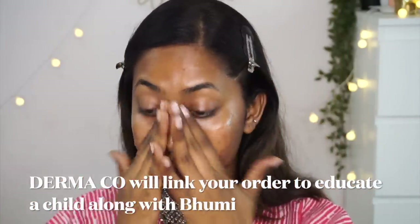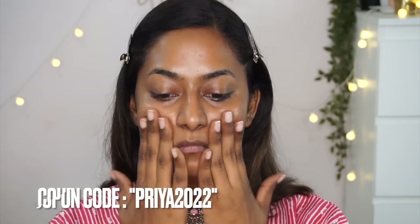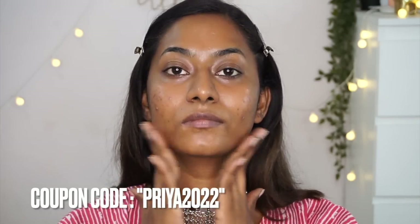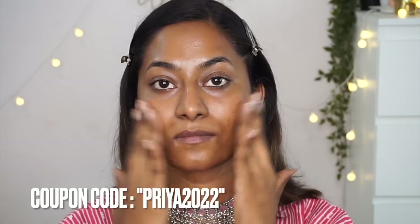Dermaco is designed by dermatologists. You can use the coupon code on screen to get 20% off on the Dermaco website — the link is in the description box. All Dermaco products are available on their website and also on Nykaa, Amazon, and Flipkart. All Dermaco products are 100% fragrance free, and every time you make a purchase, Dermaco will link your order to a child and help them get educated along with Buddy.